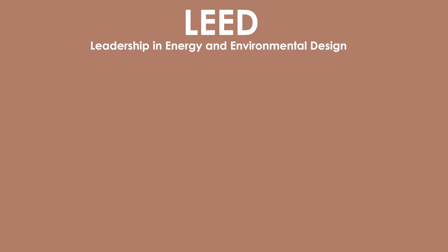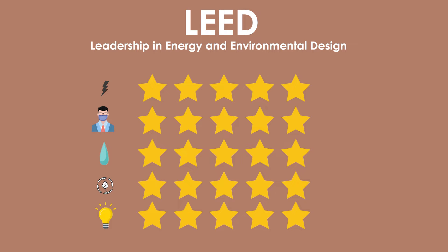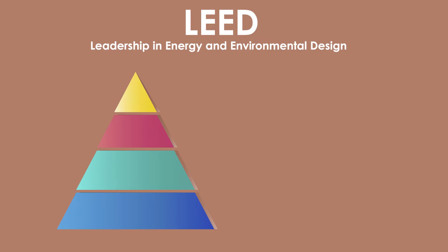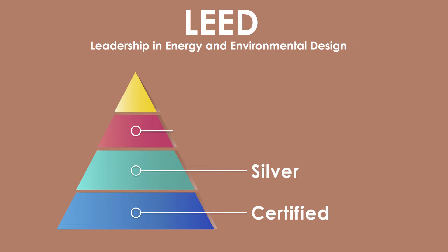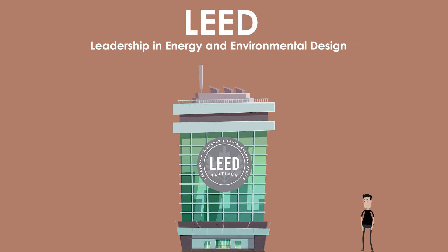LEED, the most widely recognized green building certification system, offers a comprehensive rating system that evaluates buildings based on their sustainability performance across various categories. LEED certifications range from certified to silver to gold and then platinum, with each level representing increasingly higher levels of sustainability achievement.